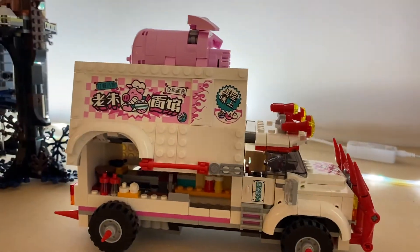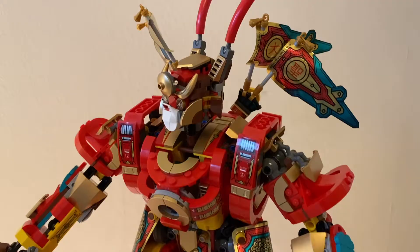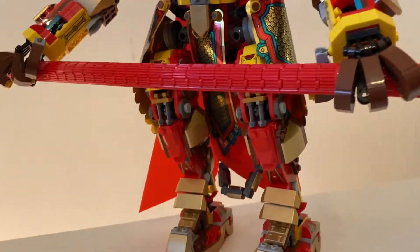These sets are massive, too. They are so big, it actually caused problems in streaming the build on Twitch, as I had to move cameras around to accommodate the insane height of the two mechs.